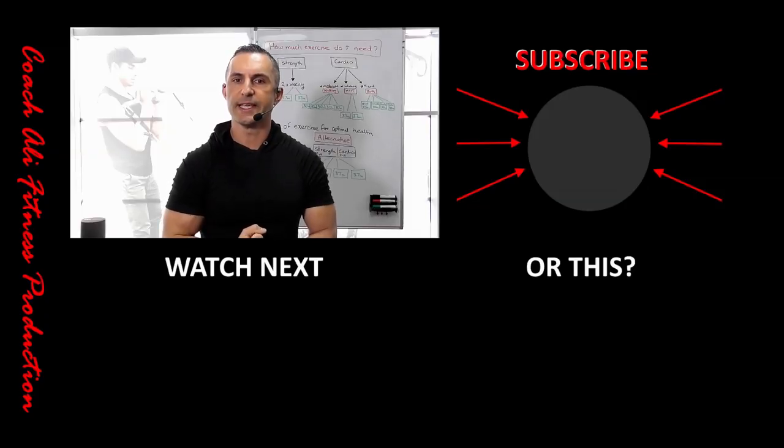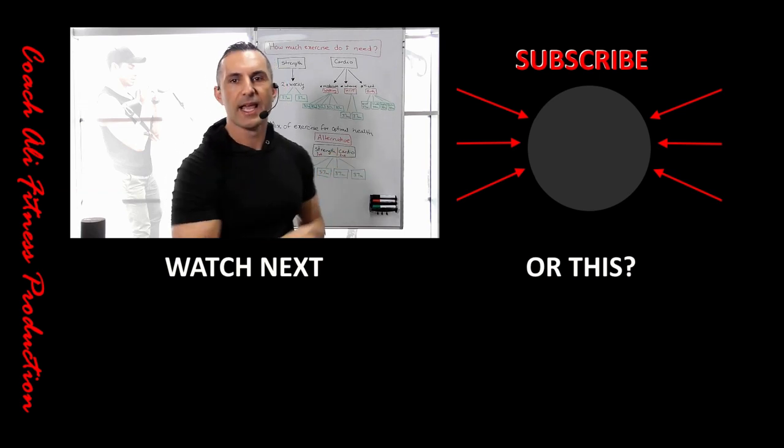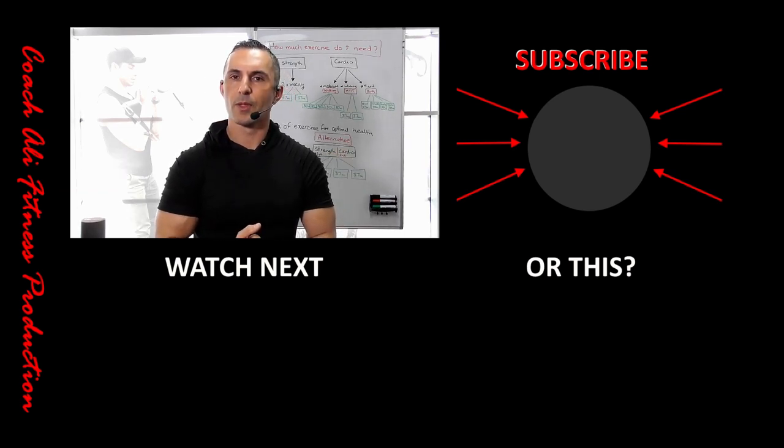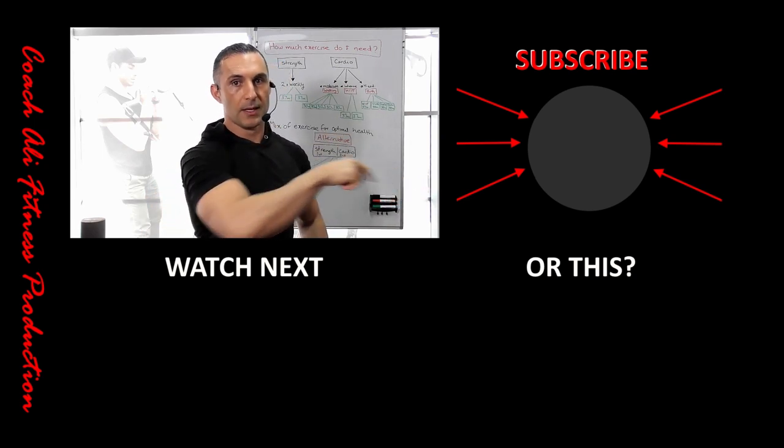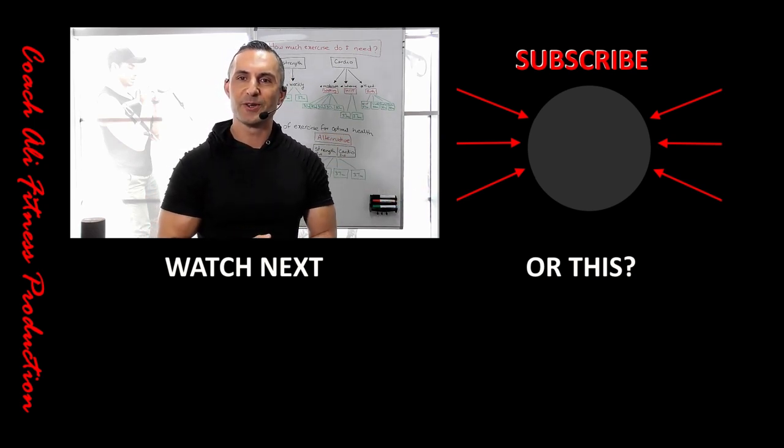Be sure to comment below and let me know how many repetitions you did. If you enjoyed this video, make sure you hit that subscribe button so you don't miss any other videos coming up. If you like this video and want to see more like it, remember to click here on the right and subscribe to this channel. I also think this video and this video down here might be of interest to you, so be sure to check it out.